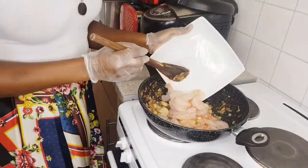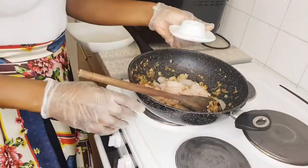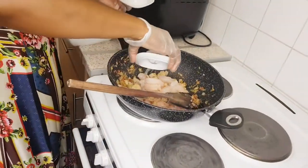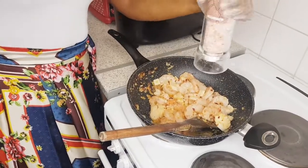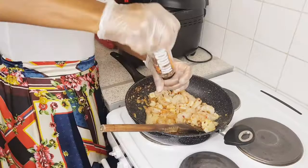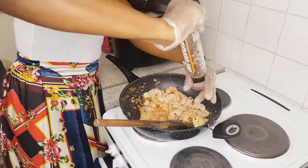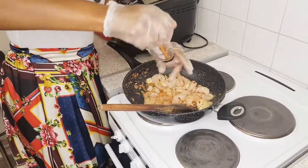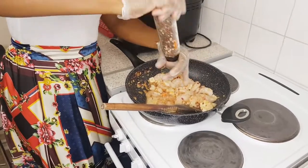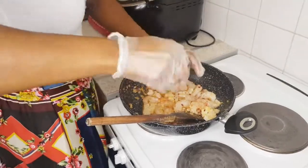In goes our prawns. Now I'm going to add the vinegar — that's one tablespoon of vinegar and one tablespoon of lemon juice, then a bit of salt. I've got red, white, and black pepper plus extra — it makes it so flavorsome. You need to spice up your seafood; when you spice it up, it's so yummy.